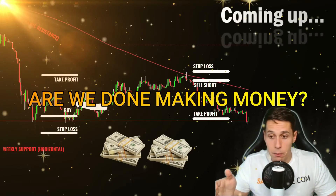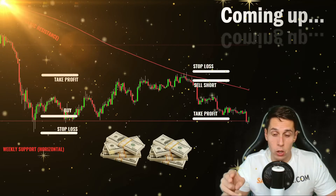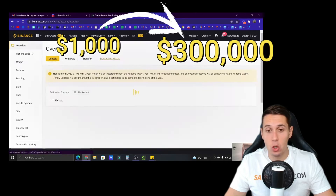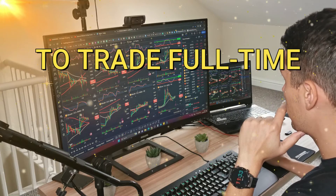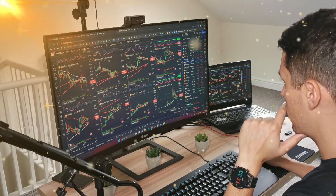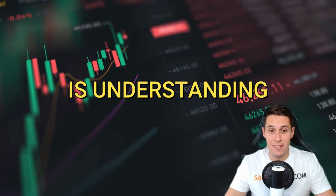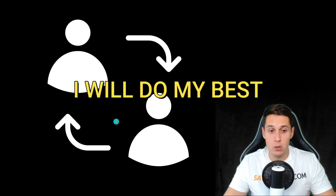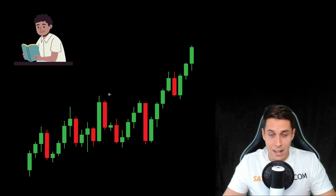I turned one thousand dollars into three hundred thousand dollars trading cryptocurrencies, and since then I've used these amounts to trade full time and make a living — 100% of my income from trading. One of the things that allows me to trade successfully is understanding how to read candlesticks. What we're gonna do today is transfer my knowledge to you so hopefully you can make money trading crypto as well.